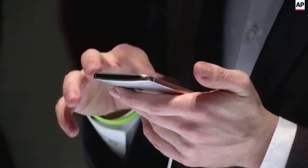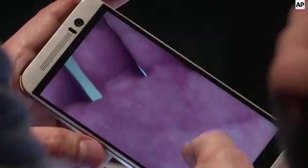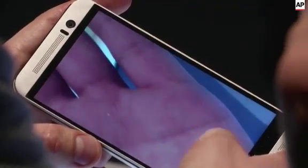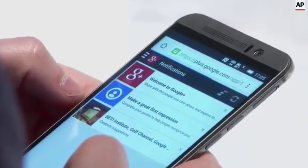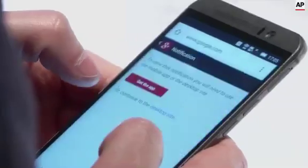I absolutely love the hardware of the M9 — the two-tone coloring, the way it feels in your hand, it's so edgy and secure. HTC has always built tanks; the M8 was too slippery, like owning a bar of soap, but the M9 is so secure in your hand — they totally nailed it.